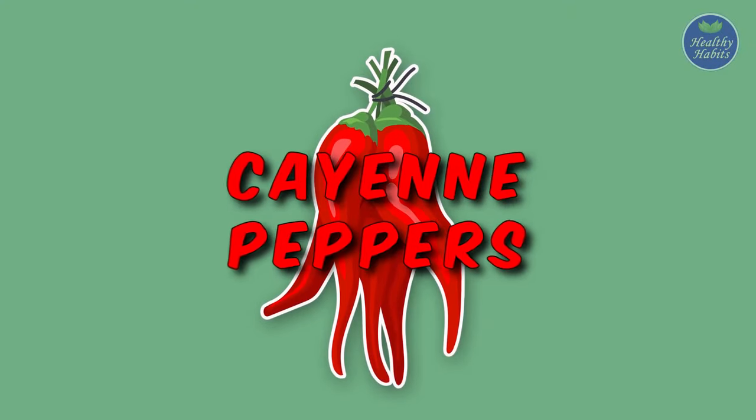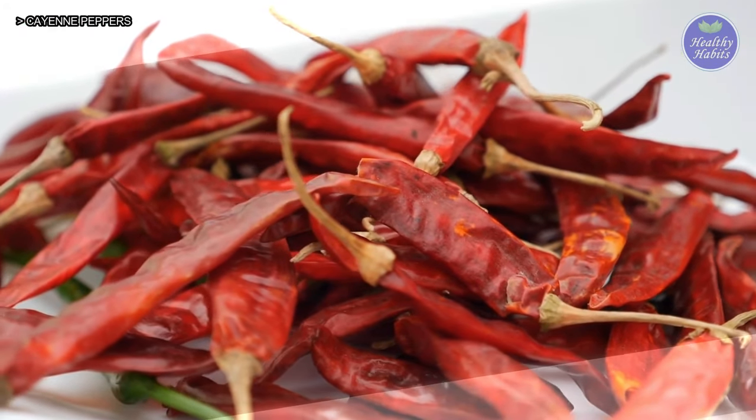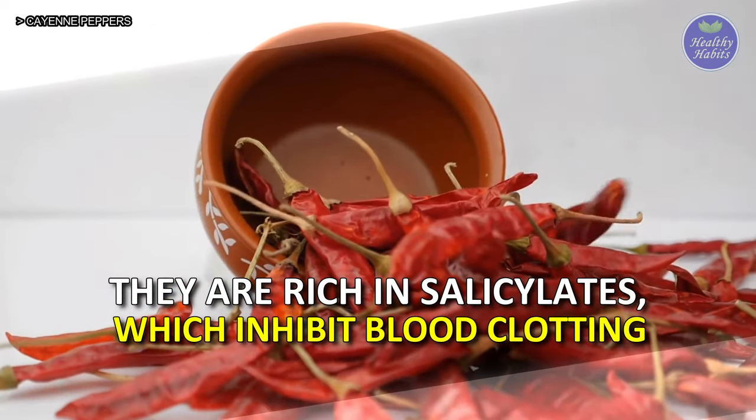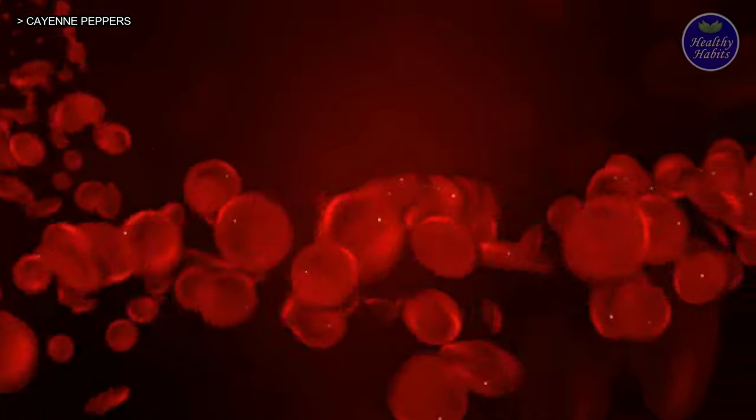4. Cayenne Peppers. Cayenne peppers are power-packed with properties that help in thinning our blood. They are rich in salicylates, which inhibit blood clotting. Adding cayenne peppers to our daily diet could lower your blood pressure and increase circulation.